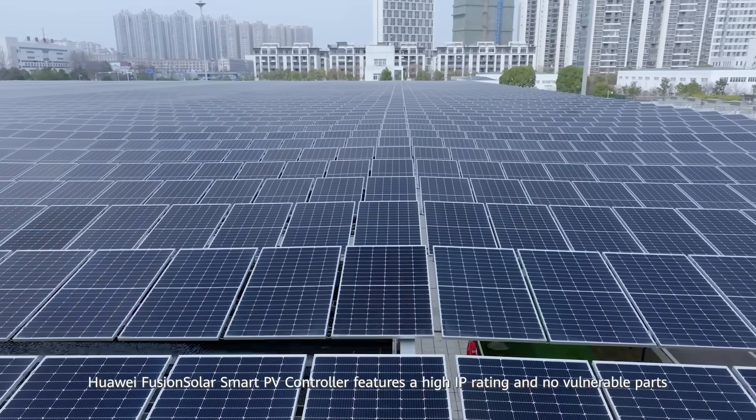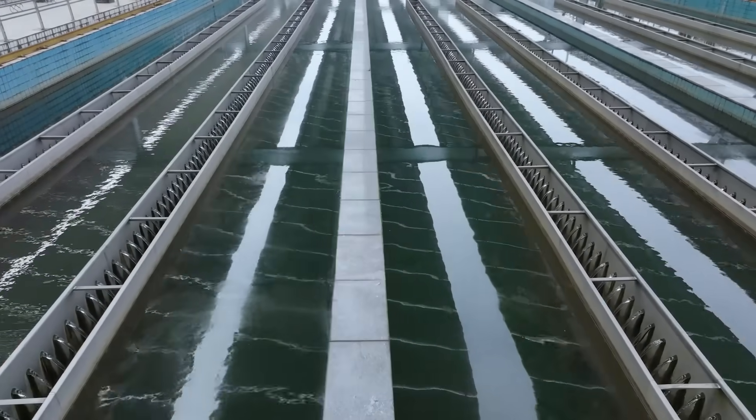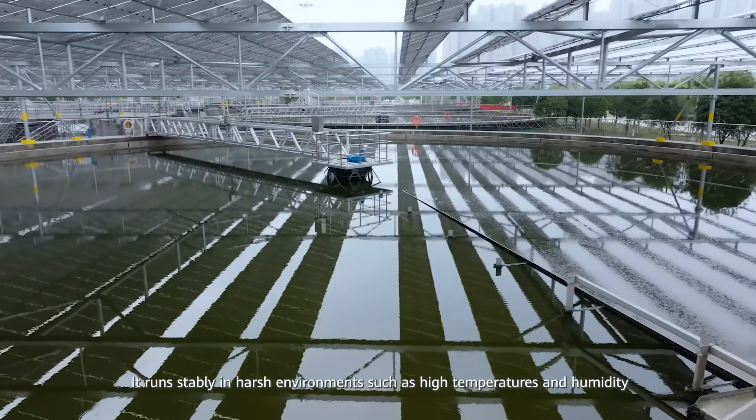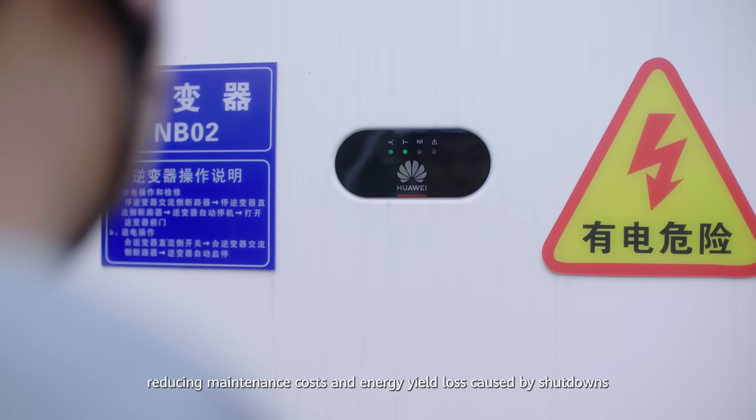Huawei FusionSolar Smart PV controller features a high IP rating and no vulnerable parts. It runs stably in harsh environments such as high temperatures and humidity, reducing maintenance costs and energy yield loss caused by shutdowns.